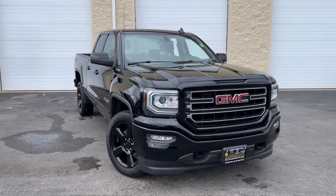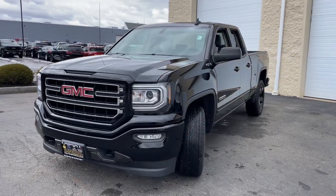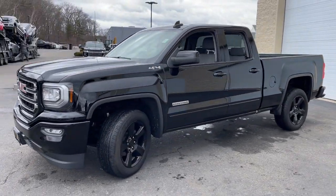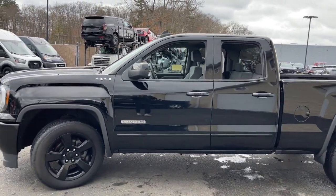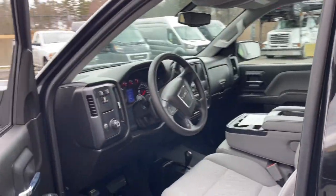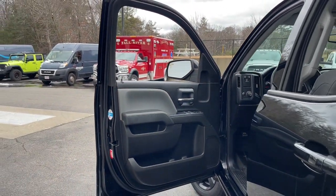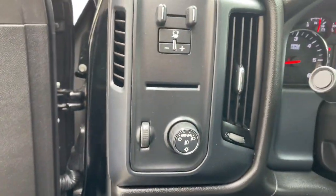Get acquainted with the 2019 GMC Sierra Limited. With less than 40,000 miles on the odometer, this vehicle stands out from the rest. This boldly stylish Sierra Limited offers beefy capability, advanced safety and infotainment features, a driver-centered cockpit, impressive towing strength, and a host of innovative design elements to set you up for success wherever the road may lead.